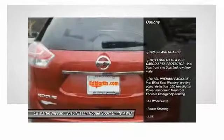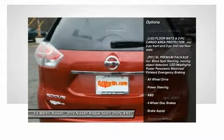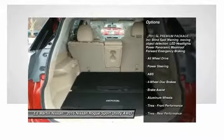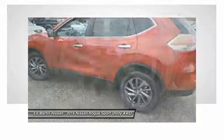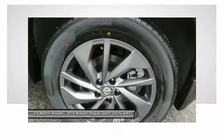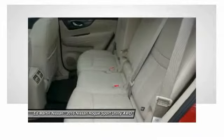Anti-lock braking system, power lift gate, all-wheel drive, steering wheel audio controls, navigation system, keyless entry, Bluetooth, leather-wrapped steering wheel, adjustable steering wheel, power steering.